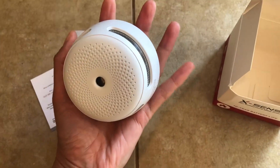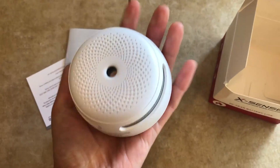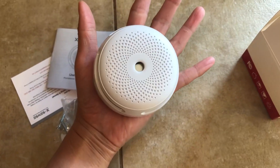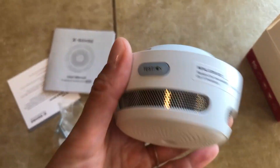I like that this one has a very modern design — it actually looks super nice and it's lightweight. As you can see, it's about the size of my palm, and it's quite powerful. Here's the test button.